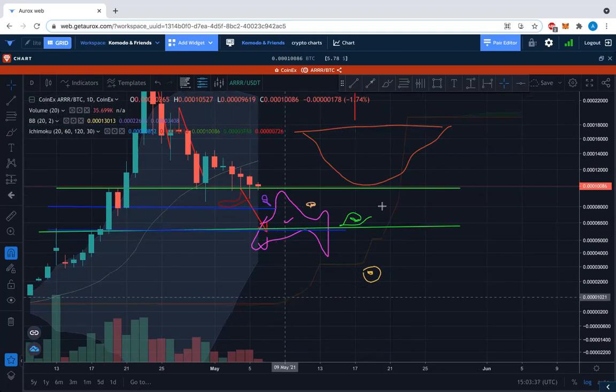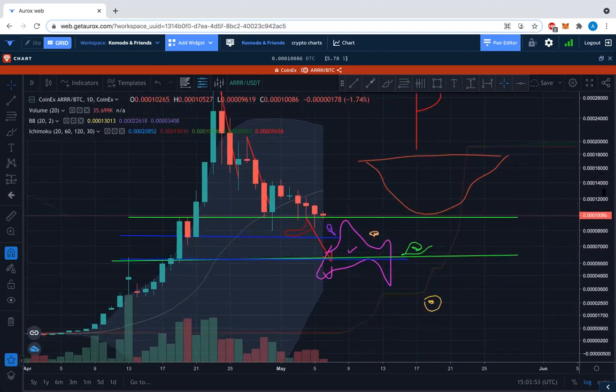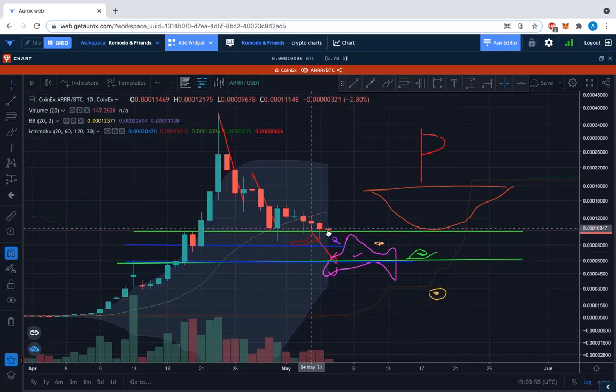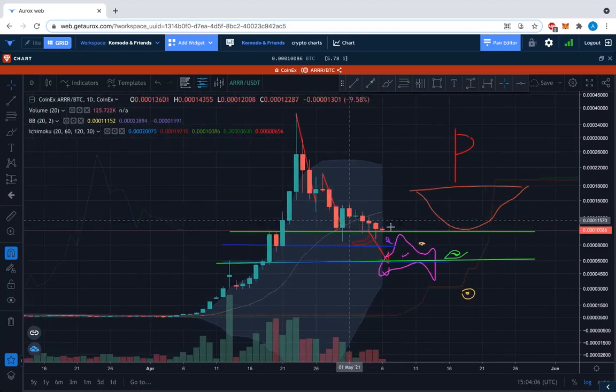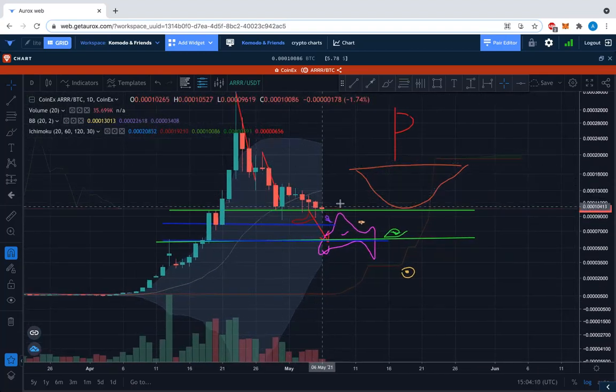Look at this cliff resistance here — we want to get above this. We don't want to crash into it, but we might. After this time discussion, we might use the dollar chart because relatively the moves are the same. However, watch for decoupling — watch for decoupling. If the BTC chart starts going down and the dollar chart goes up, or the other way around, pay attention to that.